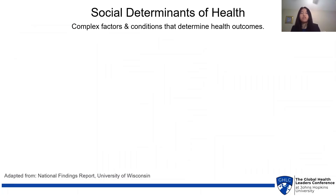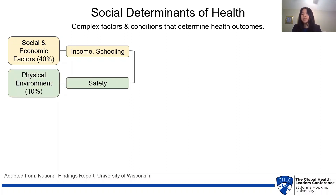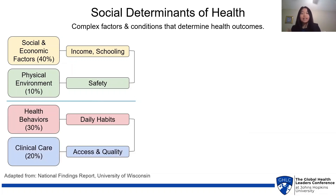Let's start by analyzing the social determinants of health, or the complex factors and conditions that determine health outcomes. These start with socioeconomic factors, accounting for about 40% of your eventual health outcomes, involving things such as income and schooling. The next 10% is accounted for by physical environment — for example, safety. The underserved experience many barriers in regard to these two factors, and it can be incredibly difficult to surmount things like poverty or living in an unsafe neighborhood. So instead, we can focus on the remaining 50% of factors: health behaviors such as daily habits, diet and exercise, and clinical care — namely access and quality to hospitals and clinics.